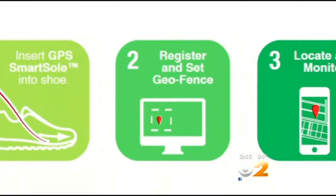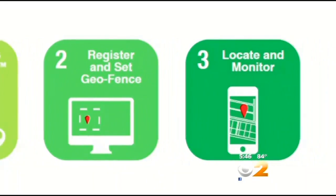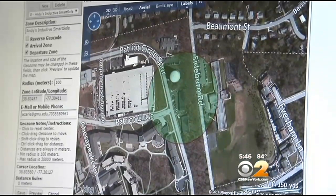Once the insoles are on, family members and caregivers sign up for monitoring fees that cost between ten and thirty dollars per month. They can then log on to their account and set up what's called a geofence. If they turn the wrong direction and break that geofence, then every family member and every caregiver programmed into the account will receive a text message or an email.